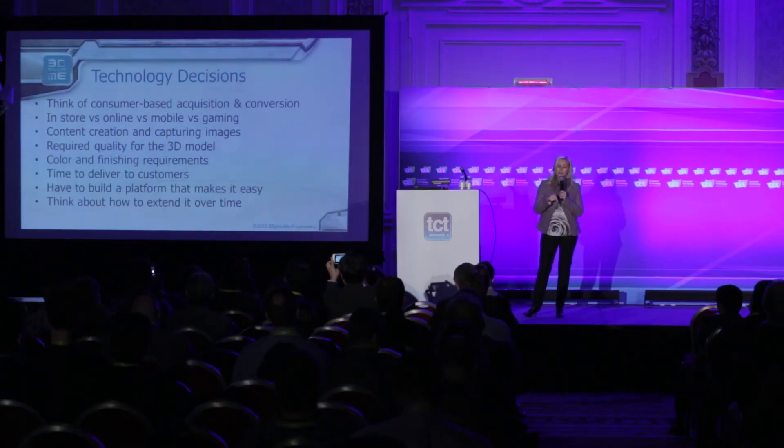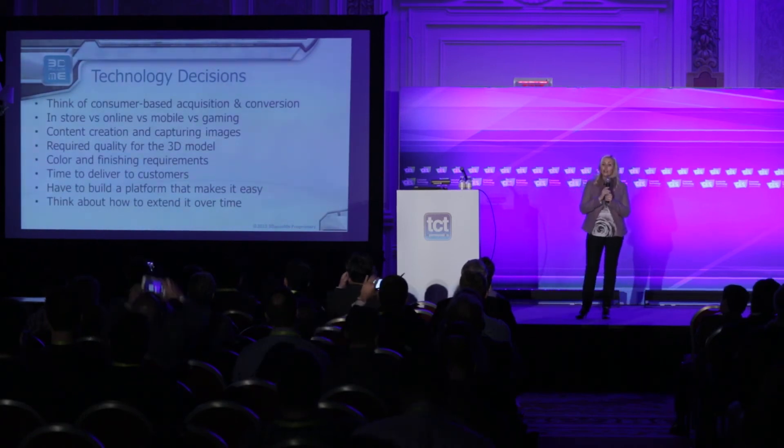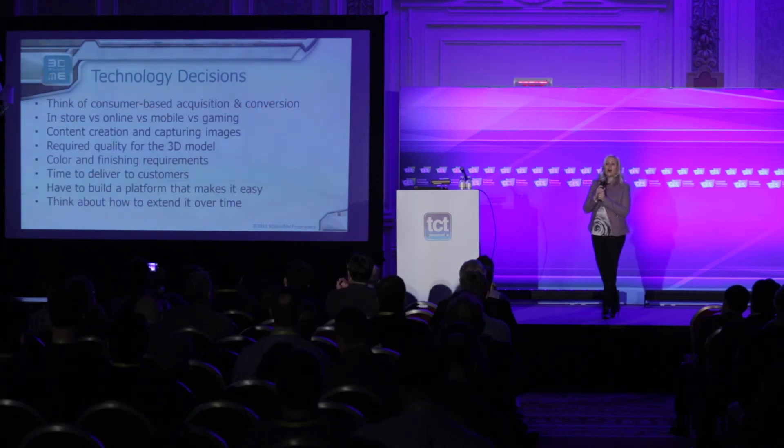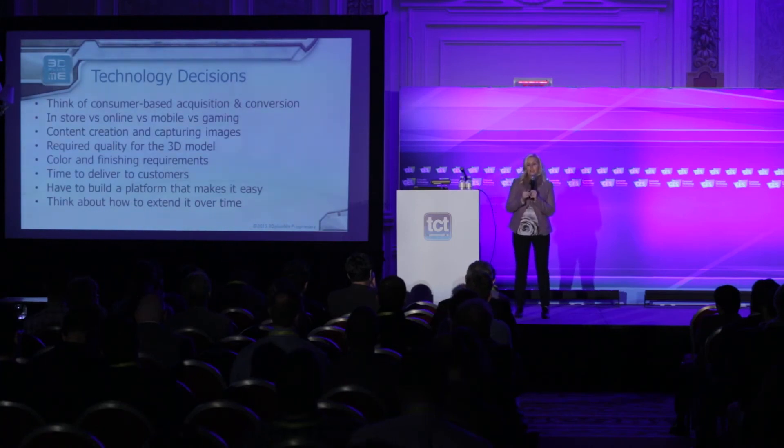The most successful retail experiences understand technology choices. Scanning is still really hard — figuring out how to get high-resolution scans of four-year-olds consistently in a retail environment is a hard problem. Lots of scanning technology requires movement, and photogrammetry is expensive because you need lots of cameras. So you're always weighing trade-offs. Applications in 3D printing have to be driven by understanding technology limitations and what experience is compelling enough for consumers to engage with.